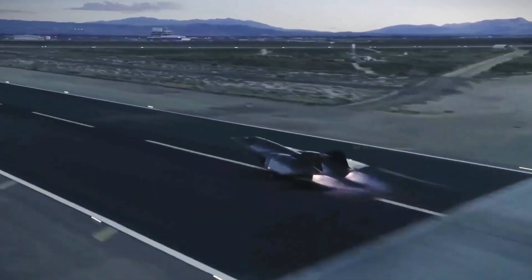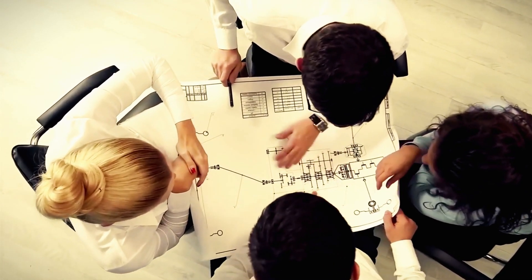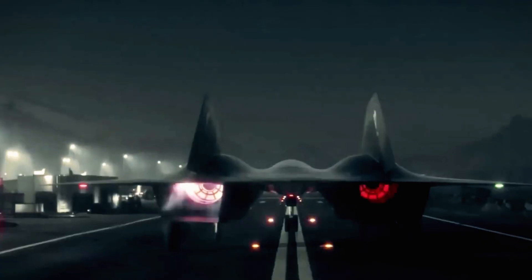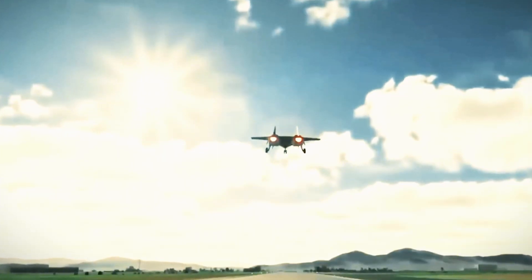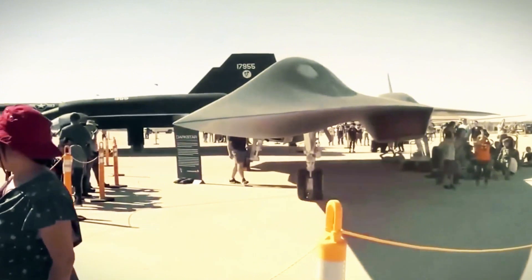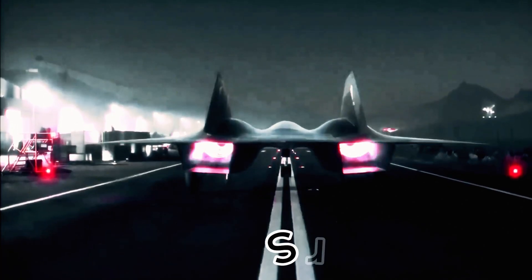Once past hypersonic speeds, the SR-72 maintains stability in extreme conditions, demonstrating the brilliance behind its design. Advanced aerodynamics are crucial for its exceptional speed. Using computational fluid dynamics and wind tunnel testing, engineers ensure stability at Mach 6 — nearly double the SR-71's speed.